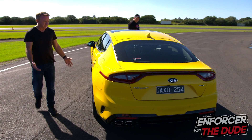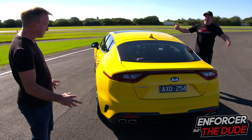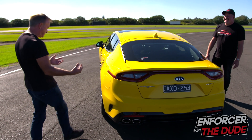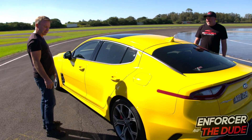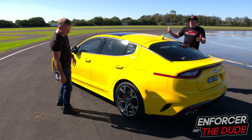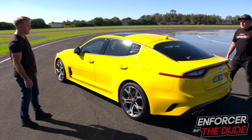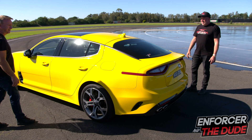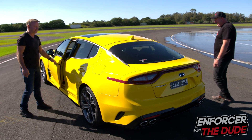It almost looks a little bit Corvette. I reckon it's a cool-looking thing — I've never really looked at one close up, it's never been on the radar. You've always been a guy that likes to look blingy and flashy. Continental tyres. Don't go much for the yellow though. I like that yellow! Yeah, it's soft in your old age.